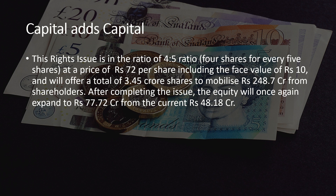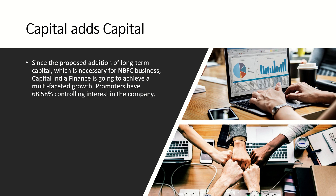After completing the issue, the equity will once again expand to 77.72 crore from the current 48.18 crore. Since the proposed addition of long-term capital is necessary for NBFC business, Capital India Finance is going to achieve multi-faceted growth.